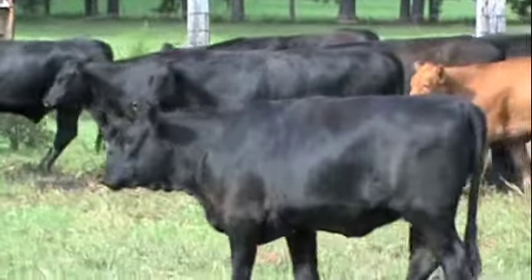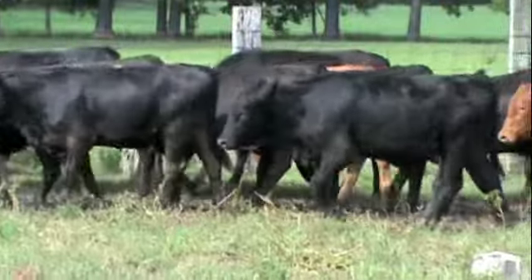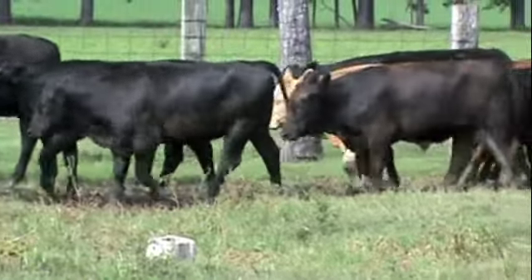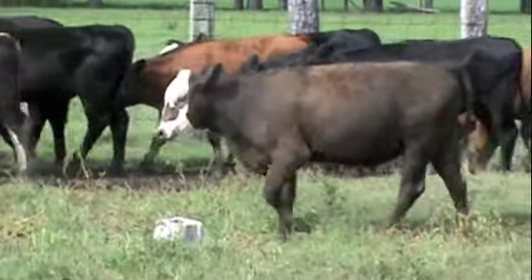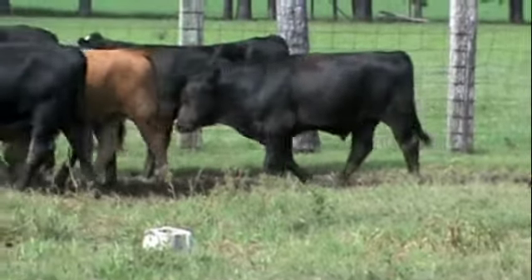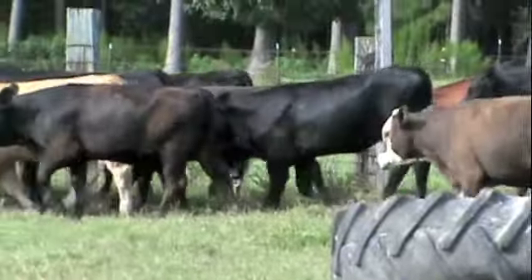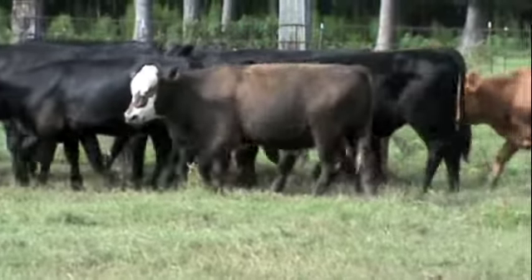These are a docile set of calves. They are all home raised here on the farm. There is no rat tails, no blue eyes. They're just a good solid set of black and red and Charolais cross steers and heifers.